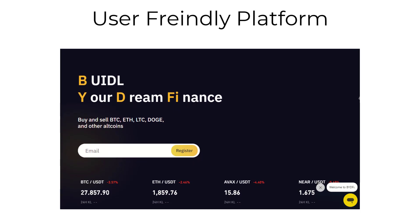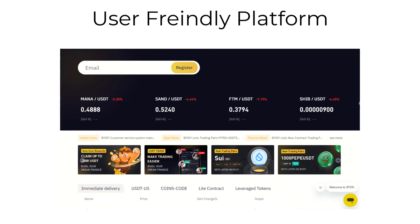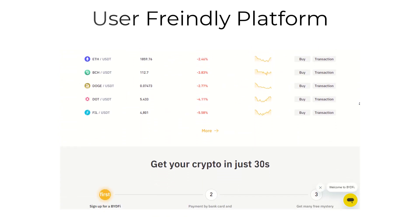First and foremost, our user-friendly trading platform is designed to make trading easy and intuitive for all levels of traders. With easy-to-use tools and features, you can make informed trading decisions and maximize your profits.